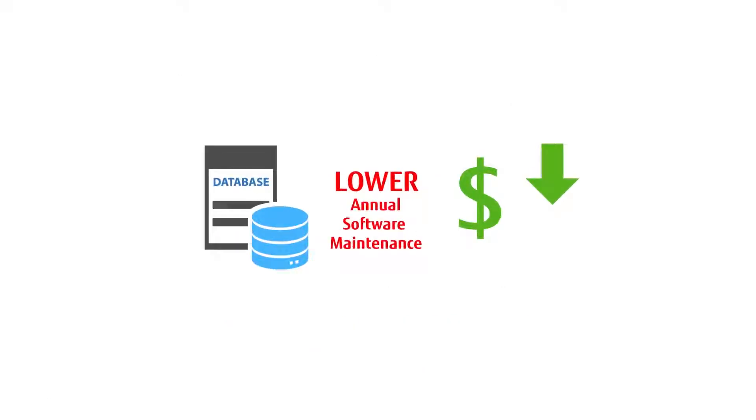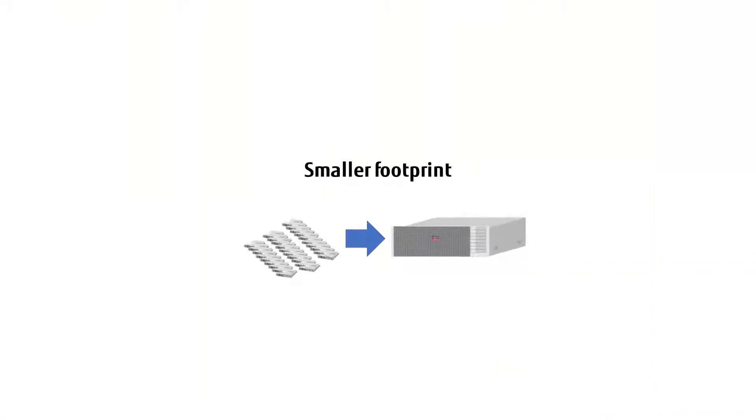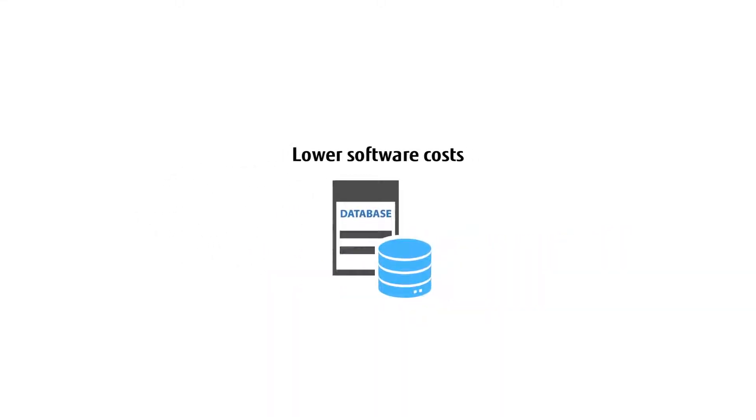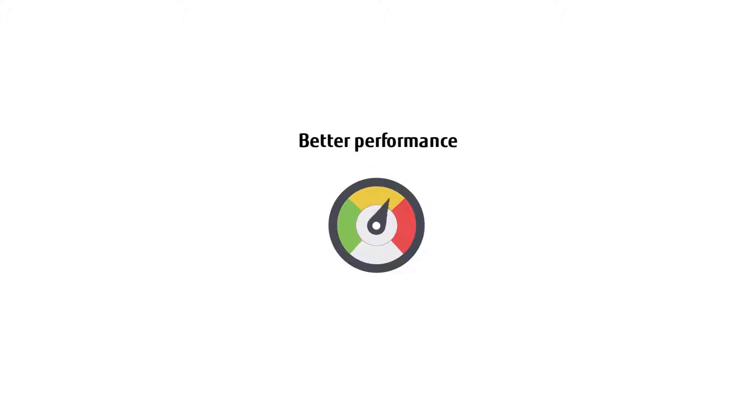And finally, software maintenance is a source of potential savings, since annual maintenance costs are typically 22% of the total Oracle license charge. By consolidating workloads onto more powerful servers using fewer cores, annual maintenance charges would be significantly lower. If you have older Spark systems, the software license, administrative, and maintenance costs to operate these outdated systems continue to climb. Moving to modern Fujitsu Spark M12 systems will not only give you better performance, but save you money immediately and in the future.